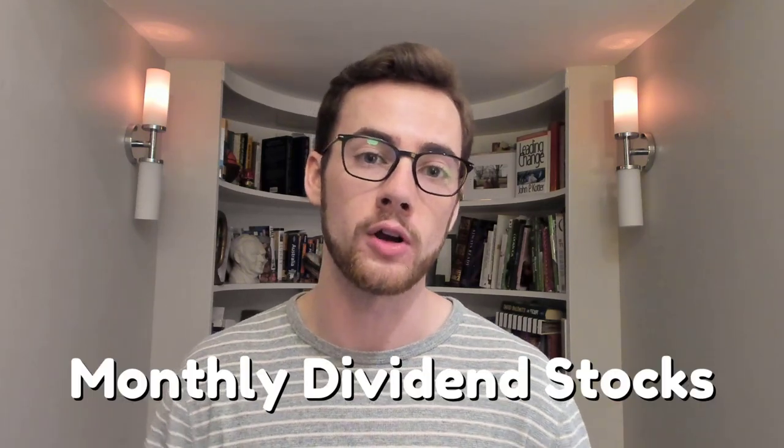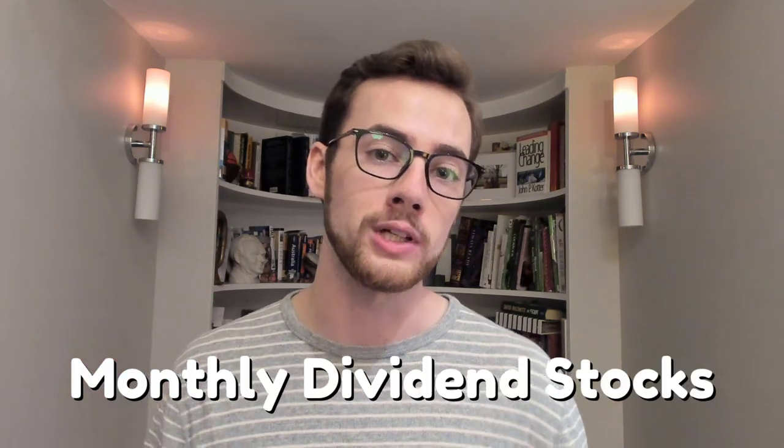Hey everybody, it's Jack and I hope you're all doing amazing today. Today's video is going to focus on the topic of monthly dividend stocks. I'll be going over three or maybe four really solid Canadian dividend stocks that pay out every single month in the form of dividends.